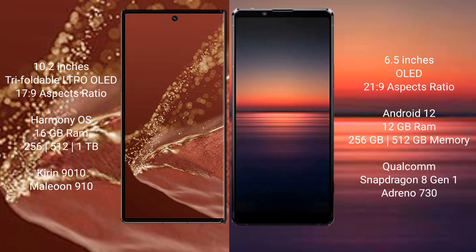The Huawei Mate XT Ultimate comes with 16GB RAM and 256GB, 512GB, or 1TB internal storage options, powered by the Kirin 9010 processor with GPU 910.